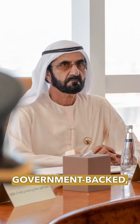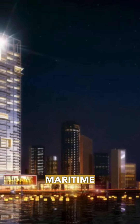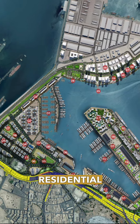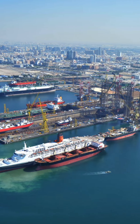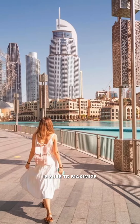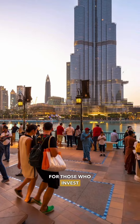It's government-backed, it's conveniently located, it's home to the Dubai Maritime City campus, and there's something for everyone at the wharf. Since it's being developed to cater to residential living, tourism, commerce, and maritime business, Dubai Maritime City is sure to maximize long-term profits for those who invest now.